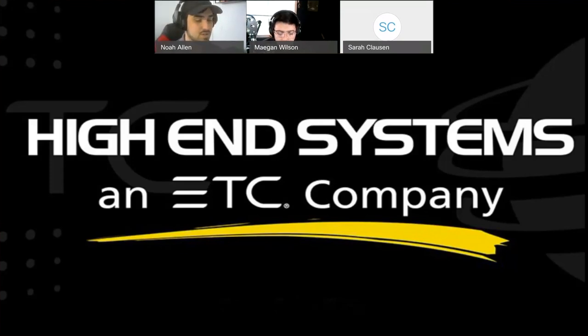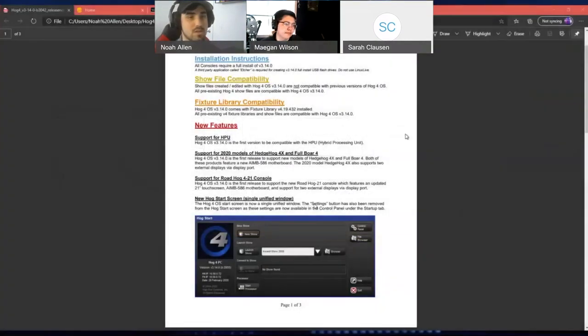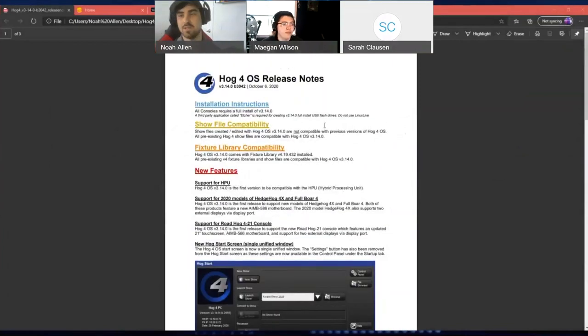So to start, I'm going to share the release notes with everybody. This release will be a full install release — you will not be able to just add the FPS KPG upgrade. You actually have to completely wipe the console and add the new operating system. You'll need to create a USB drive and format it to install it to the console. Instructions are on our website and in the user manual. It's really quite straightforward.